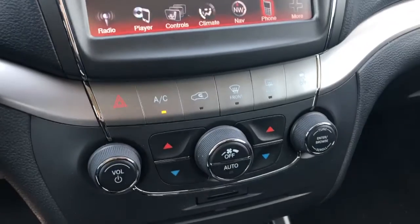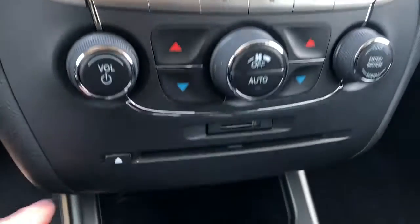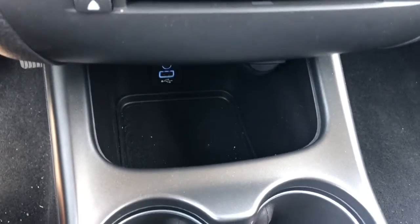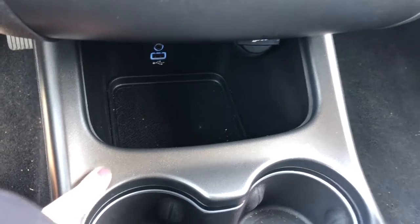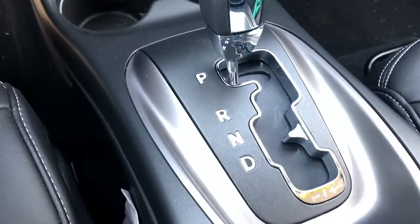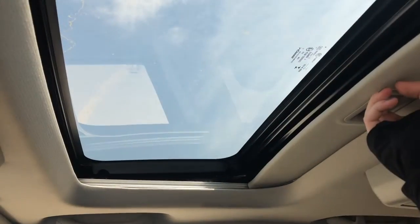Moving down, you have your quick access heat and AC controls, as well as where your CD player is. Down here is a storage bin as well as USB and aux cord inputs. It has a nice gear shifter right here. The front seats feature those heated leather seats and there is also a sunroof in this unit.